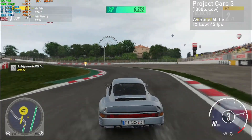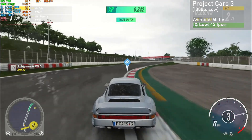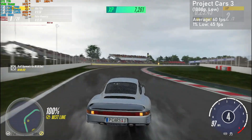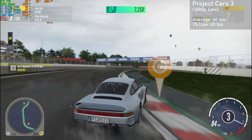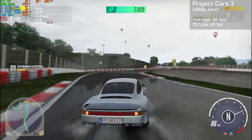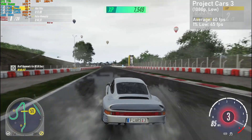Next up we have Project Cars 3, run at 1080p with the low settings. We got averages of 60 FPS, with 1% lows down to 45. Frame times were excellent, with frame rates only dropping when racing in rainy weather. All in all, I was really pleased with the results, considering this card is over 9 years old.